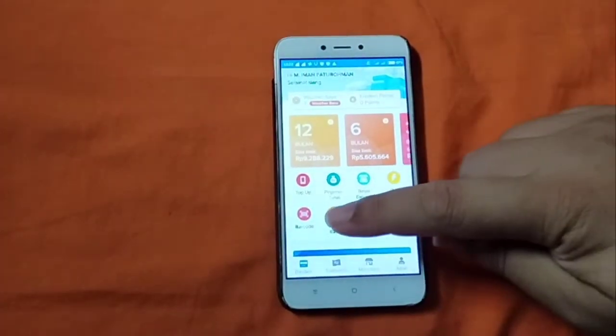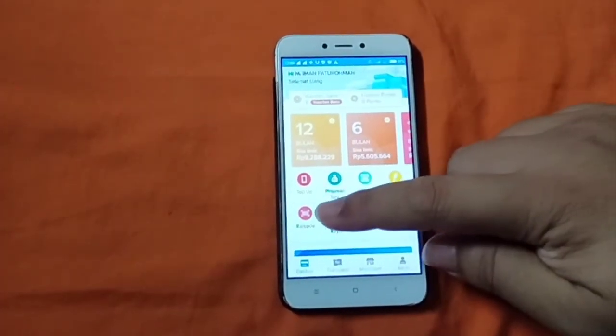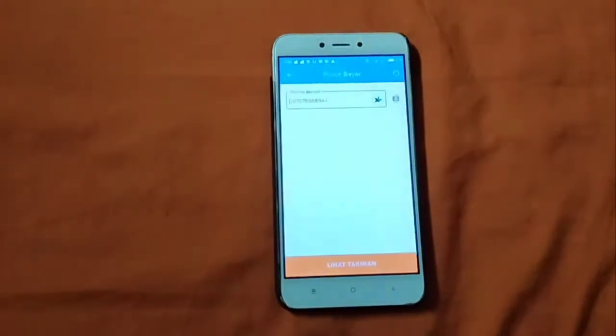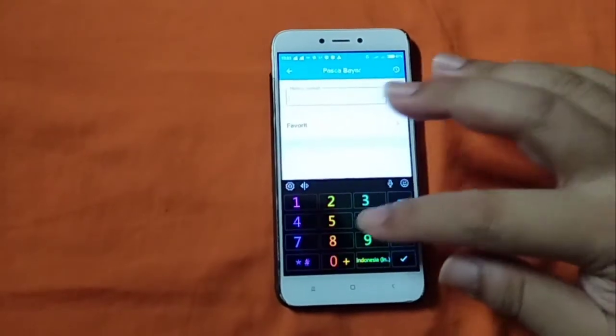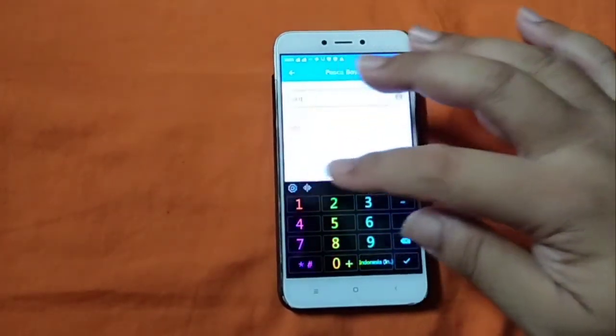Langsung saja ke yang ini, pasca bayar ya. Kita klik saja. Terus kita ketikkan nomor kartu halo kita yang akan kita bayar.